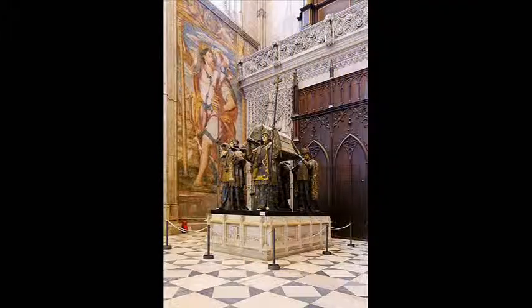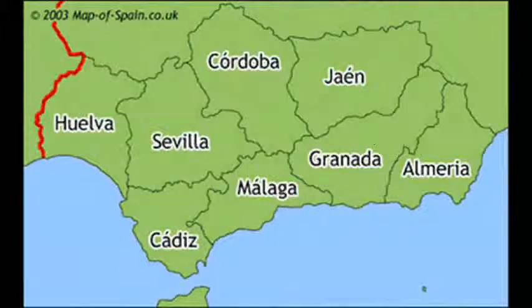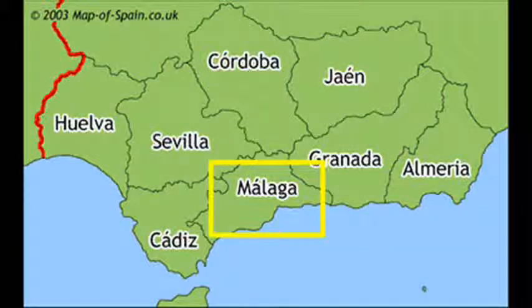And here's the tomb of Christopher Columbus. As much as I like to talk about collapsing domes and dead people, let's move on to Malaga.